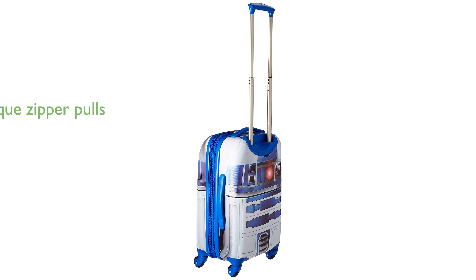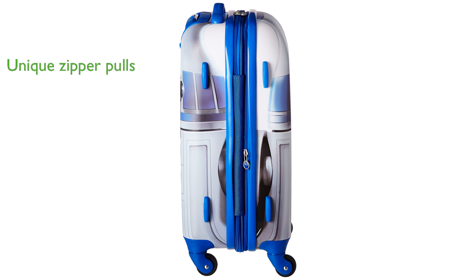The suitcase features Star Wars-branded zipper pulls, adding a unique touch to its overall design. It includes an American Tourister branding ID tag, making it easy to identify your bag on the luggage carousel. The split construction with a large mesh pocket on the interior panel and cross-straps helps keep your belongings organized.